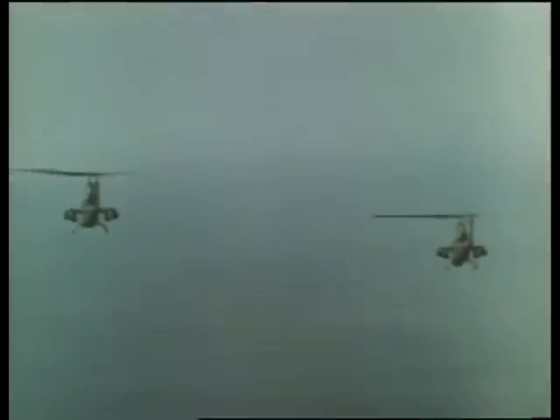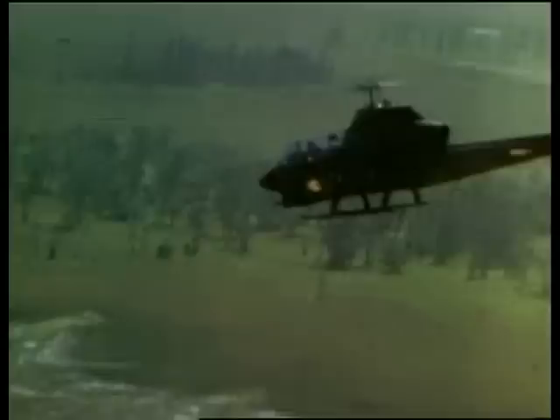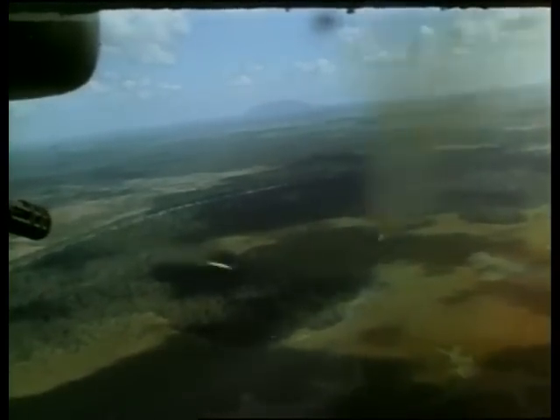We were watching them for probably 15 or 20 minutes, just hurling stuff at us — just death and destruction. We didn't see anything; it was just a spot.